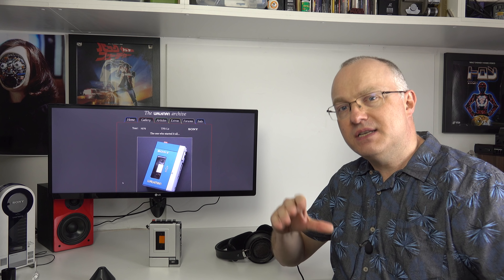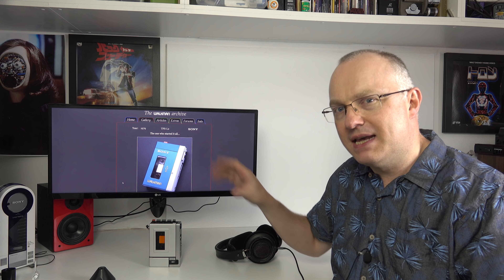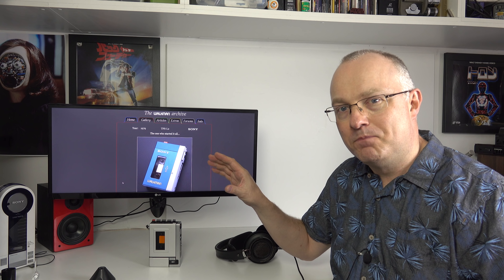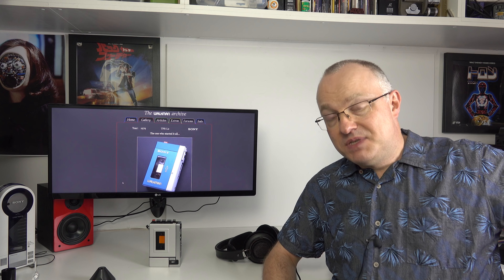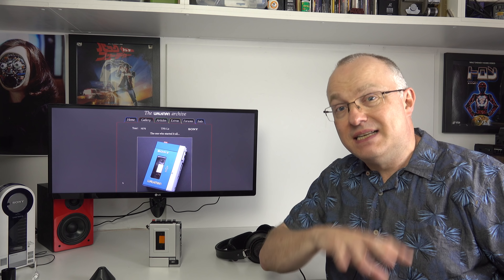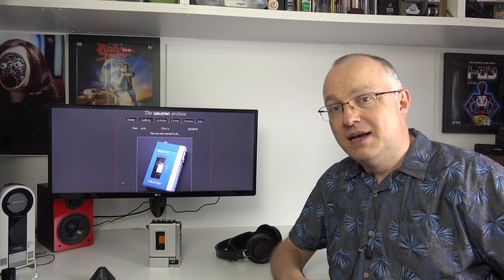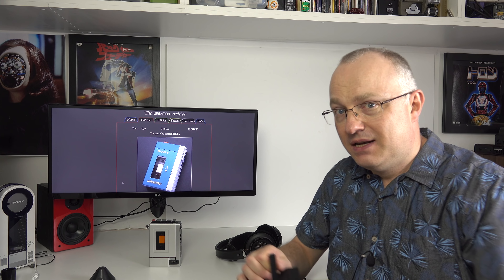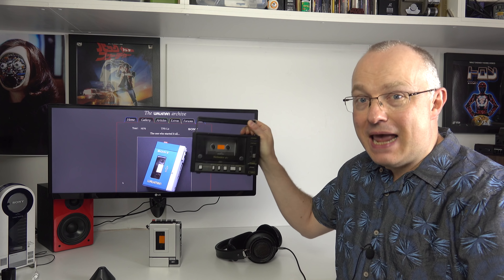Other cassette recorder manufacturers looked on with envy and wondered how they could get a piece of this action. The very next year, in 1980, Technics had a go. They did the same thing — took one of their existing machines, removed the speakers, removed the ability to record, added a headphone jack, and came up with this: the Technics M1.